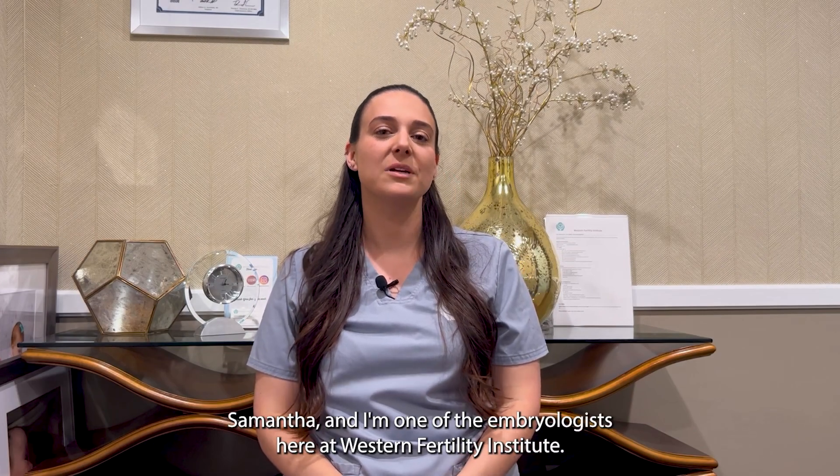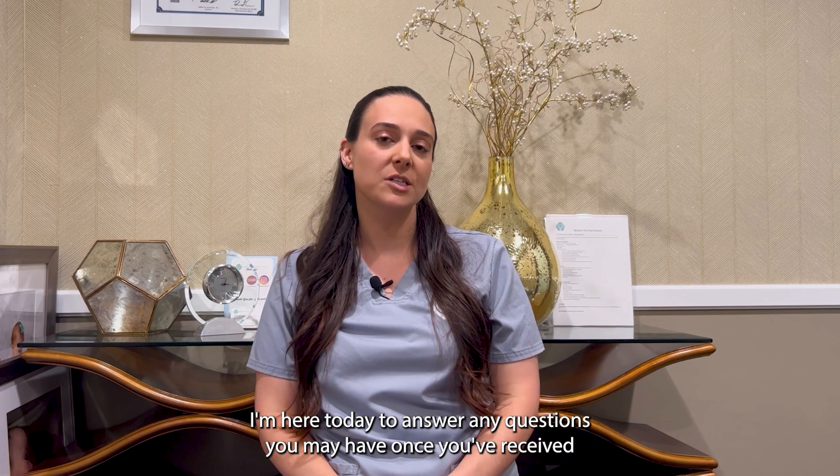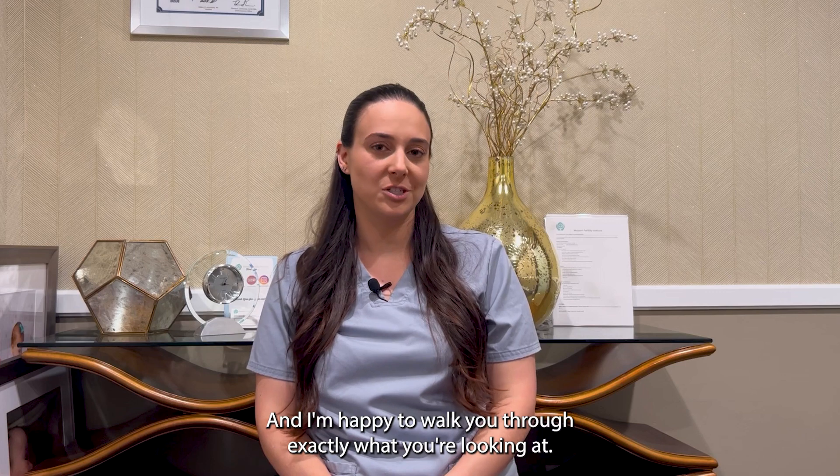Hello, my name is Samantha and I'm one of the embryologists here at Western Fertility Institute. I'm here today to answer any questions you may have once you've received your embryo report, and I'm happy to walk you through exactly what you're looking at.